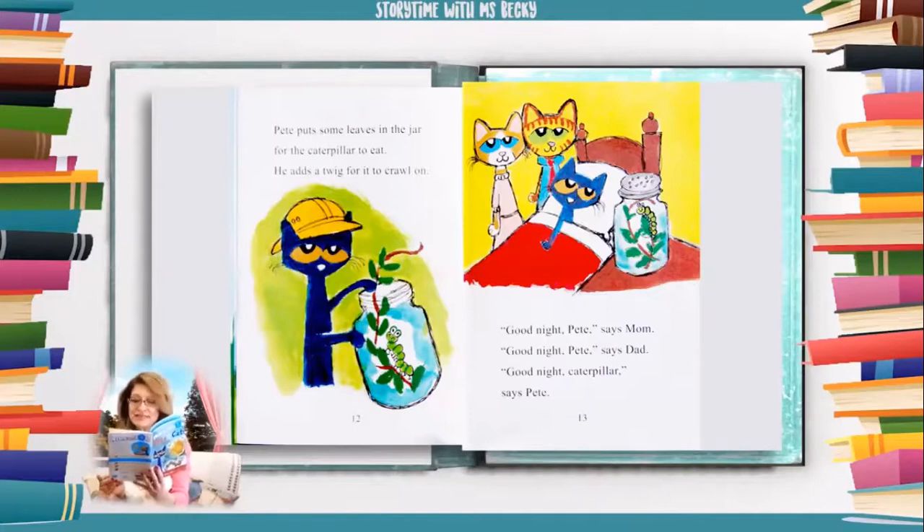"Good night, Pete," says mom. "Good night, Pete," says dad. "Good night, caterpillar," says Pete.